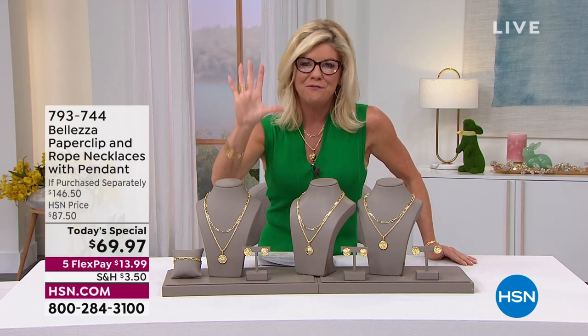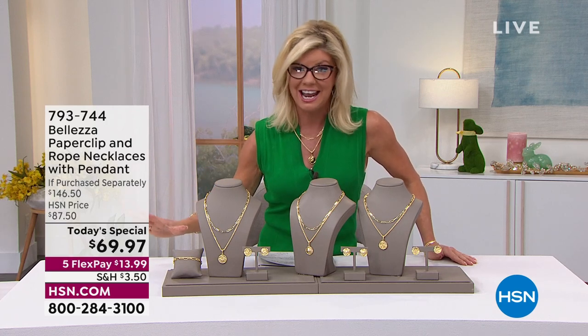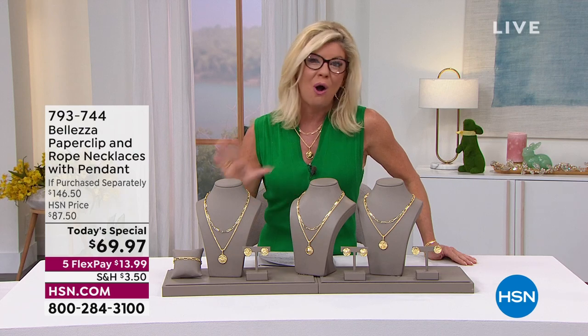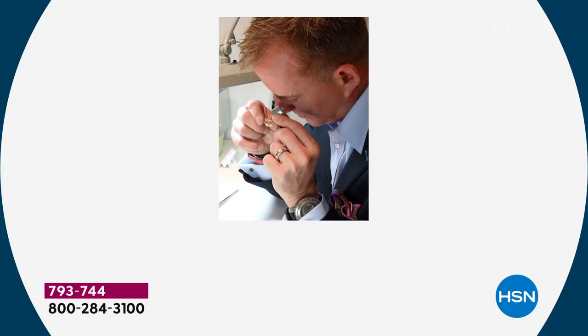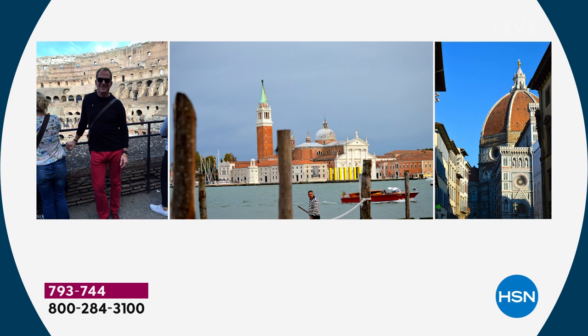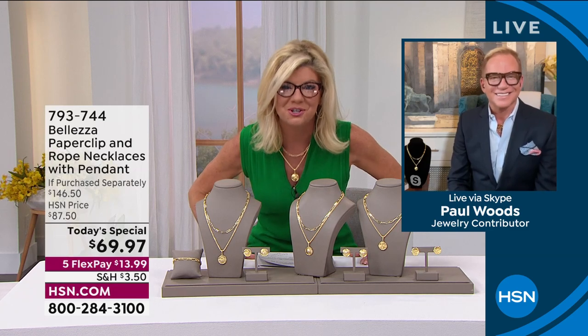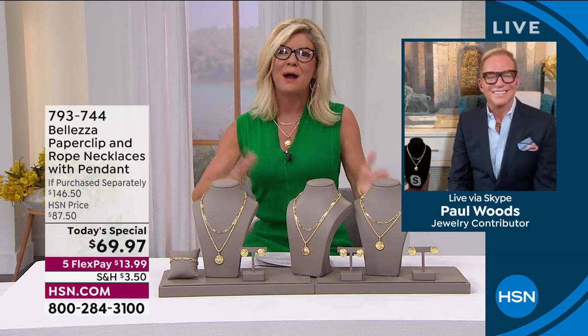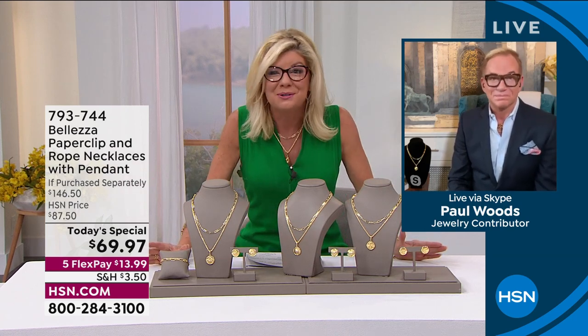Everything, including our today's special, is available with five monthly FlexPay for the entire day — just today alone. We are going to take you to Italy because that is where all the inspirations and all these beautiful designer pieces are made. Our very own Paul Woods works one-on-one with the craftsmen and our buyers, curating some of the most fabulous designs. He worked with the number one premium high-end jewelry brands around the world, and we are so fortunate to have him as our ambassador of luxury right here at HSN representing Valetza, one of our fastest-growing lines.